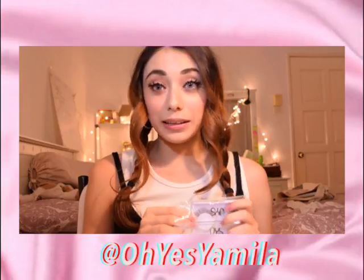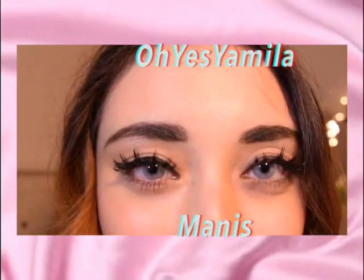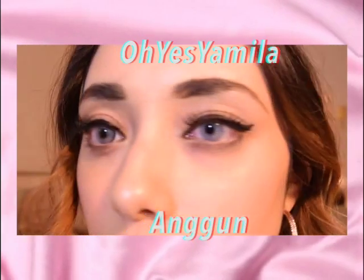My next product is another brand selling lashes called OES Yamila on Instagram. I bought two pairs and I'm wearing one now. The one I'm wearing is called Manis, and this one is called Angun. The band is made of plastic so it's more sturdy. This is actually my first time wearing it and I love it.